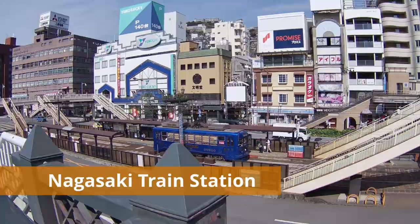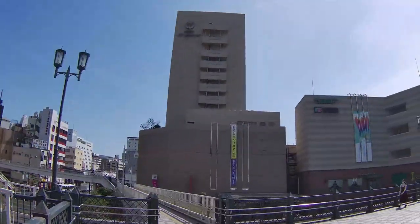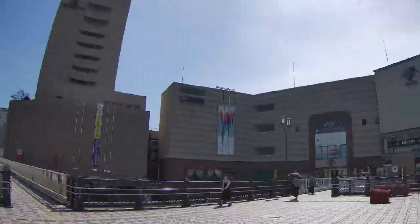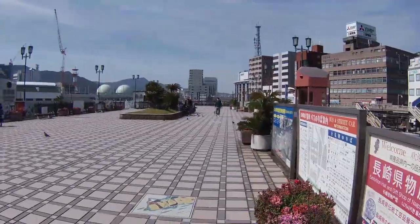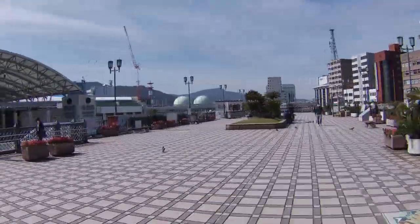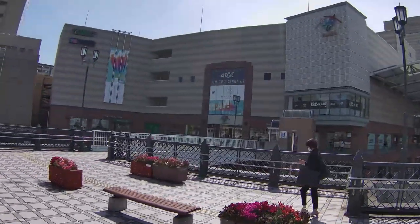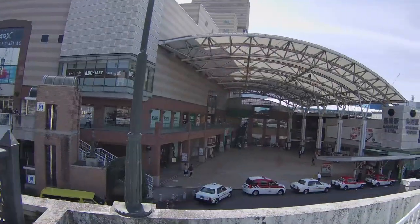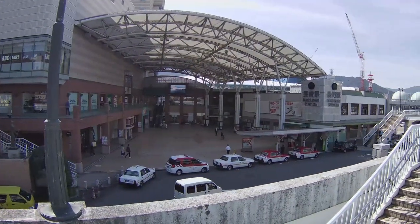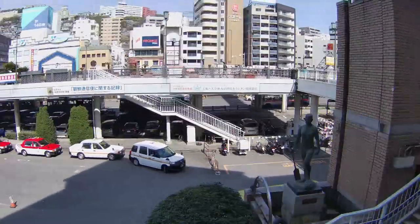I'm now on the pedestrian platform in front of Nagasaki train station. Below me you can see a tram station and a lot of vehicle traffic. As I pan to the right, you can see Hotel New Nagasaki and Amu Plaza, an amusement and shopping center. This station was originally opened in April 1905 and accommodates more than 10,000 passengers daily. It's the 13th largest train station in Kyushu. From inside this station you can see the pedestrian platform and a statue of a Peron Boatsman.